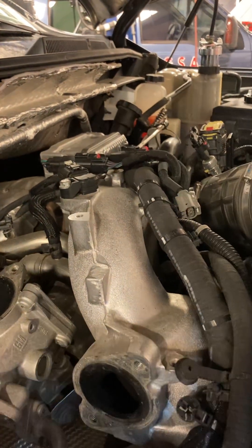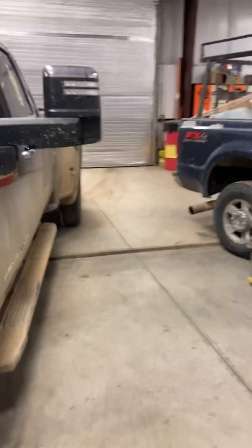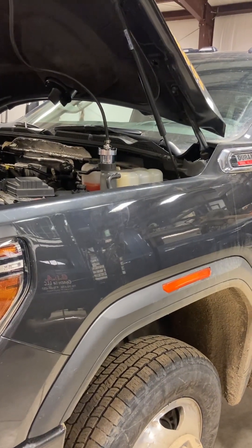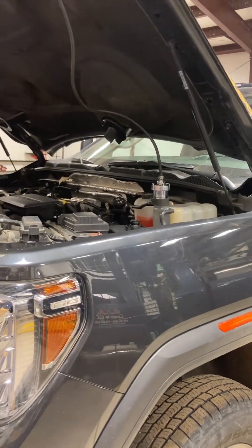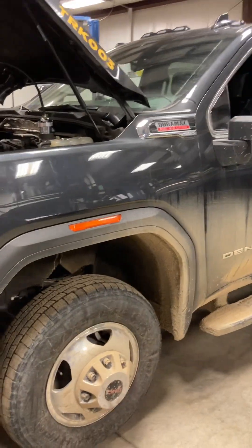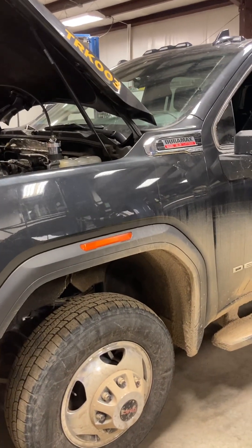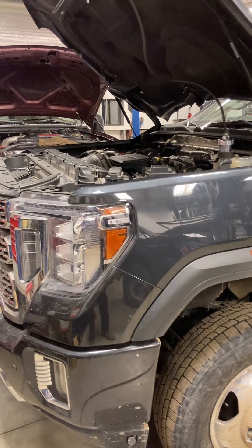The worst part about this scenario for this customer is he's been dealing with these problems for the last 90-plus thousand miles and has mentioned the coolant consumption to the dealer. He's had all kinds of warranty work done, in and out of the shop constantly. Unfortunately, all of this should have been resolved under warranty. Now it's out of warranty, so it's going to be an expensive repair bill.